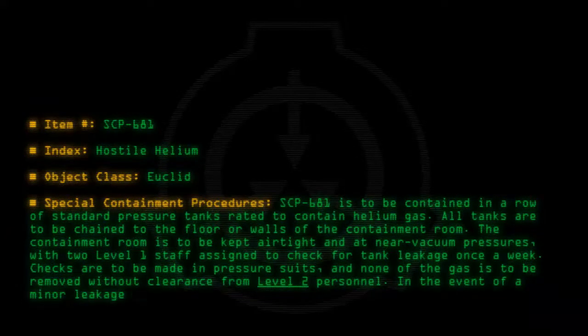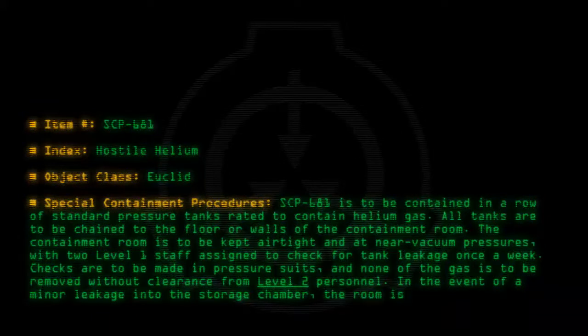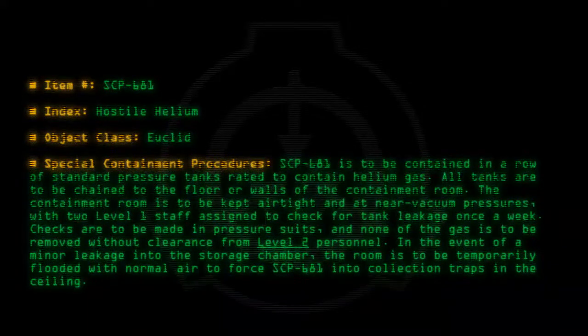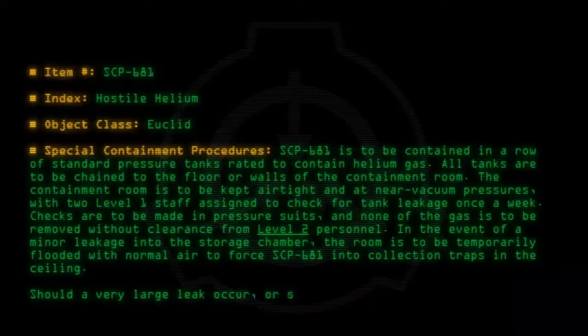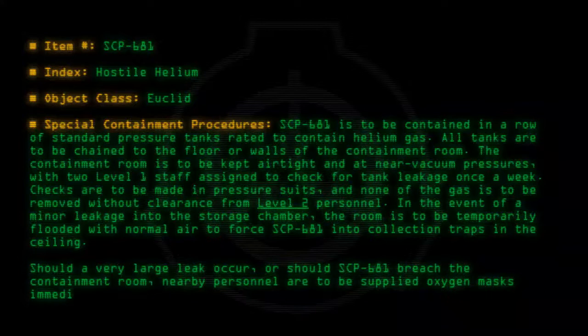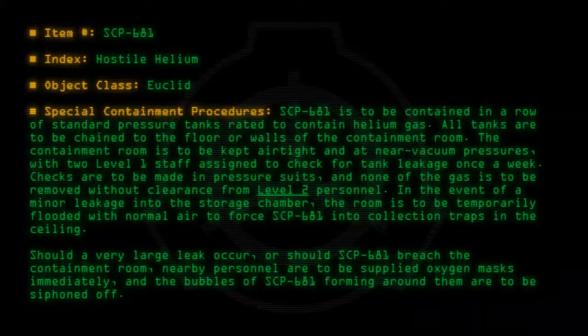In the event of a minor leakage into the storage chamber, the room is to be temporarily flooded with normal air to force SCP-681 into collection traps in the ceiling. Should a very large leak occur, or should SCP-681 breach the containment room, nearby personnel are to be supplied oxygen masks immediately, and the bubbles of SCP-681 forming around them are to be siphoned off.